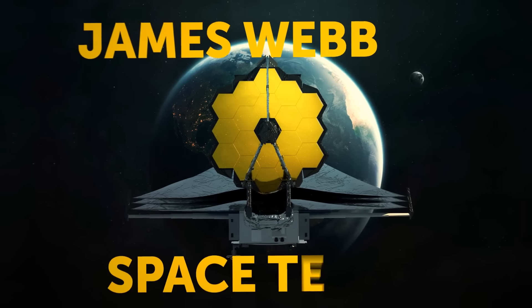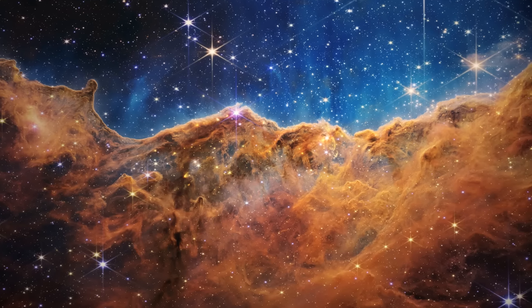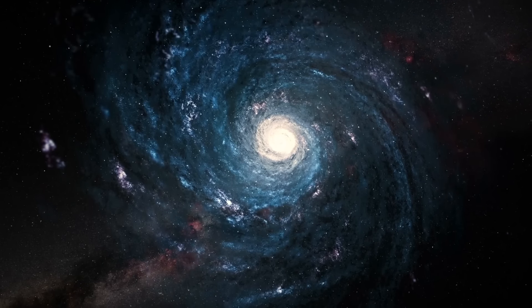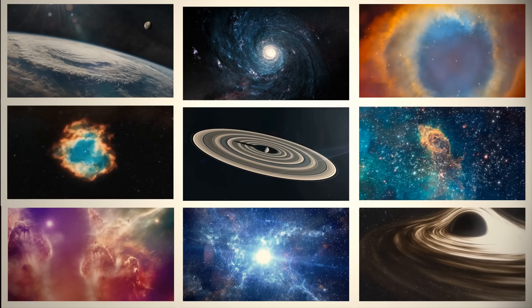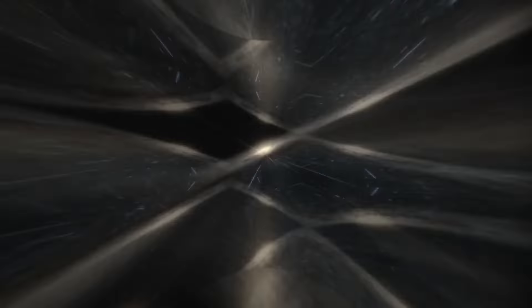The James Webb Telescope, or JWST, is like the ultimate intergalactic paparazzi. It takes pictures of some of the most famous celebrities in the universe — stars, galaxies, exoplanets, you name it. The James Webb Space Telescope will snap a photo. So if you're a fan of cosmic celebrities, let's take a look at some of its best star-studded photos.